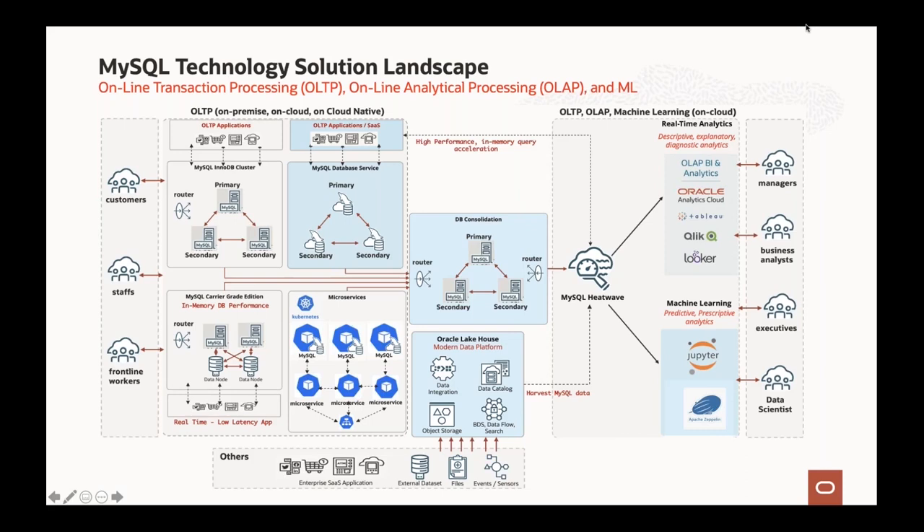On cloud, MySQL Database Service uses group replication to provide high availability similar to InnoDB Clusters. For microservice applications wanting to run data layers with microservices on Kubernetes in cloud-native environments, MySQL is the suitable choice — many clients are running MySQL on containers with Kubernetes serving microservices applications. For unstructured data like movies, pictures, and documents, we have Oracle Lakehouse — a modern data platform using object storage and data catalogs to collect data and feed it into MySQL HeatWave for analytics and predictive analytics using machine learning.